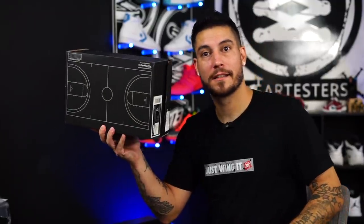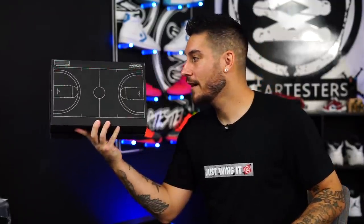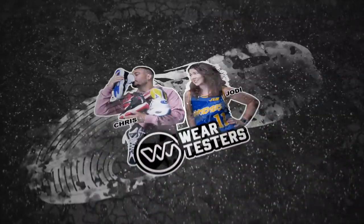Yo, look at this cool-ass graphic on this box. You ready to run some plays? This is dope. Coach Chris coming at ya. Hey, what's good guys? My name's Chris. Welcome to the official WearTesters.com YouTube channel.